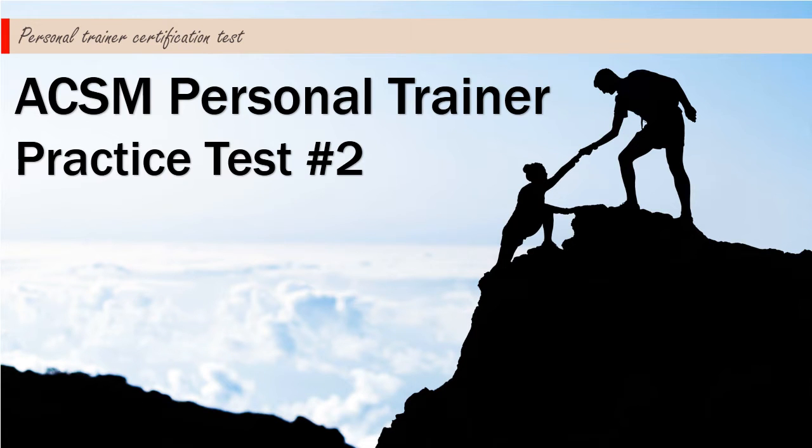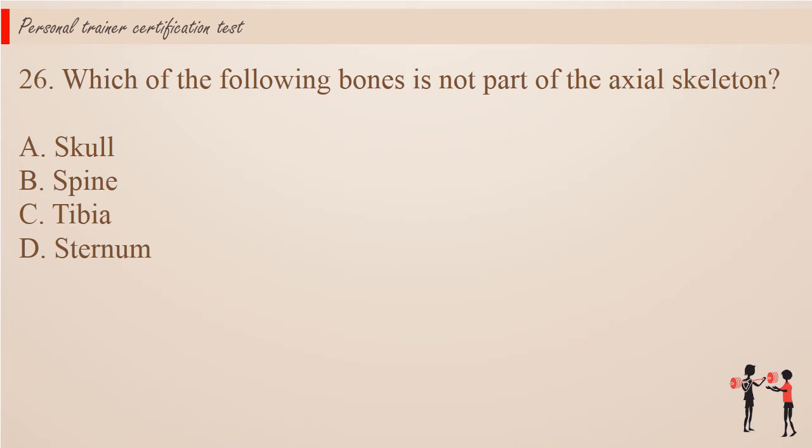American College of Sports Medicine Personal Trainer Practice Test No. 2.